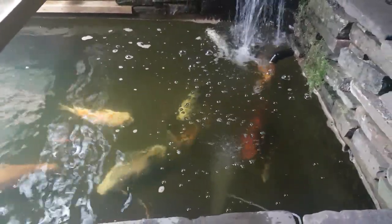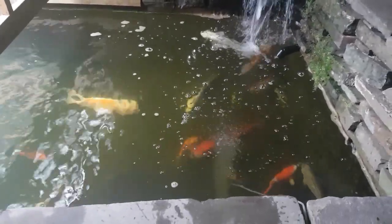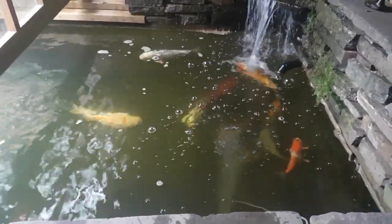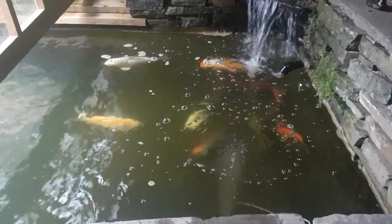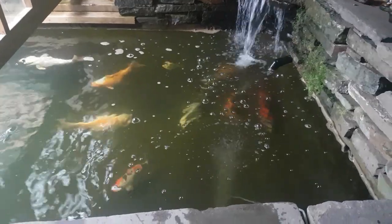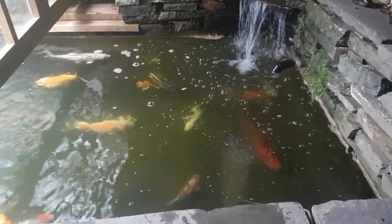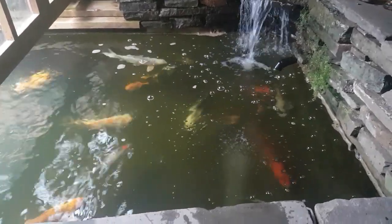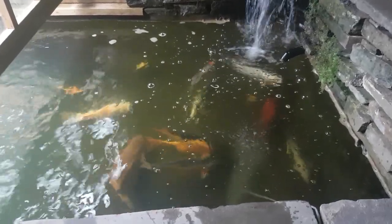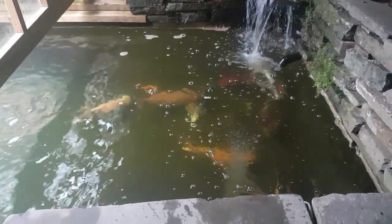Every time you do one of these treatments it can go differently — everyone's pond is different, everyone's water parameters are different. But I find this is the best way to do it: keep the oxygen going. You can turn your UV sterilizers back on now — that's not going to hurt them anymore. Some people leave them off for a couple of days but I just turn mine straight back on, and everything should be okay.